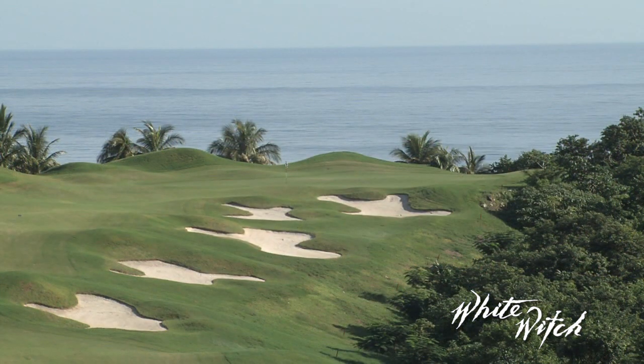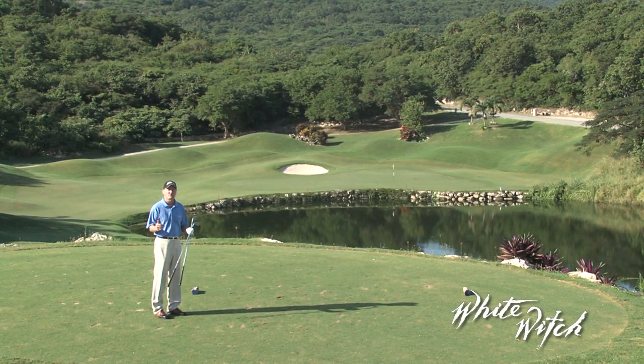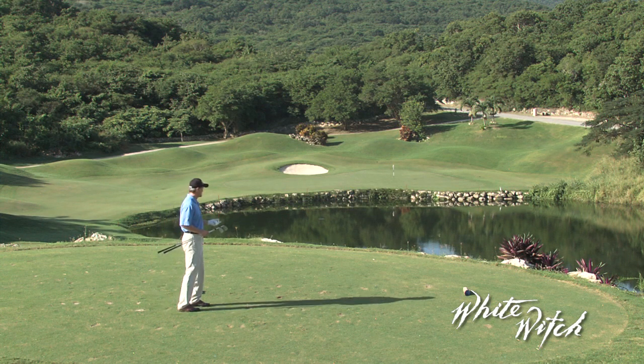Here at White Witch, elevation change is something you're going to have to deal with. Number one is a par five, and you might not want to hit your driver. Number two — about 168 yards — but I have so much of a drop-off, I don't know which club to use.